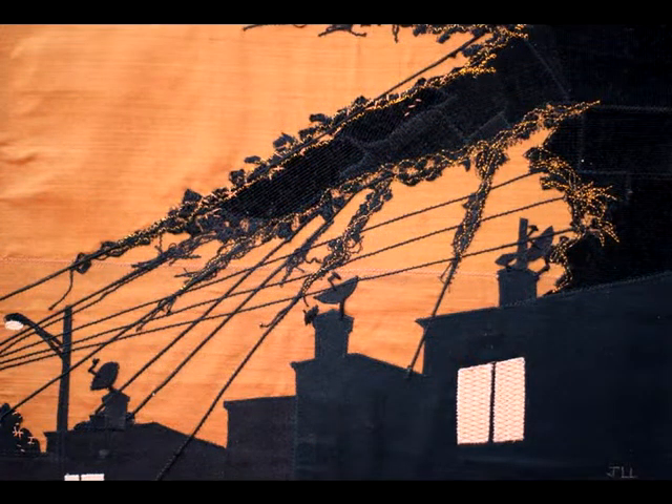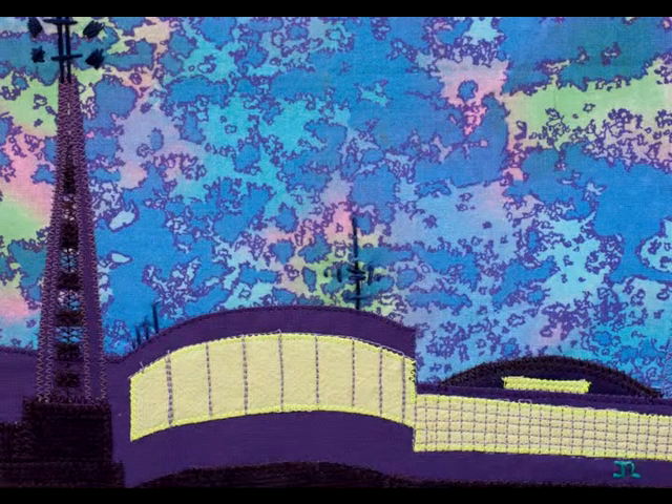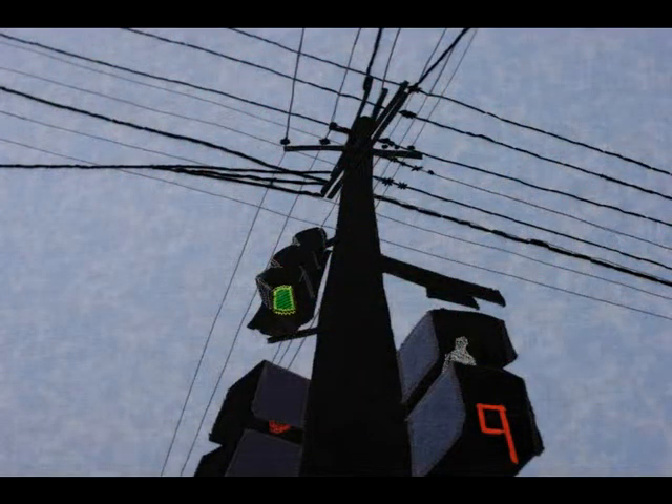I never know what I'm going to do next — I just sort of let things happen. I didn't think I was going to get into wall art. I never thought I would be able to be successful on that venture, and so far so good. Every time I make a new piece that I'm excited about, I think: wow, I have a really awesome life.